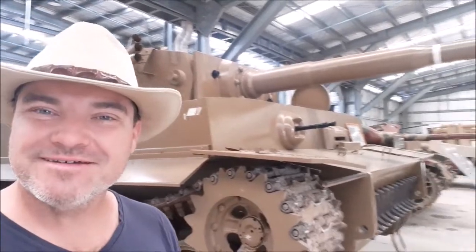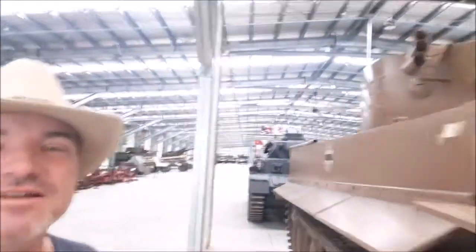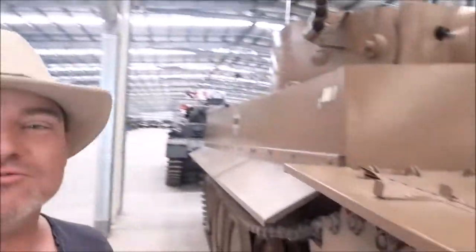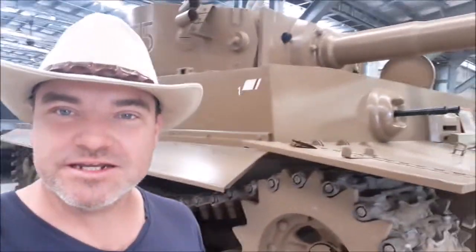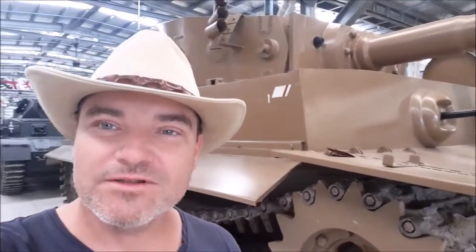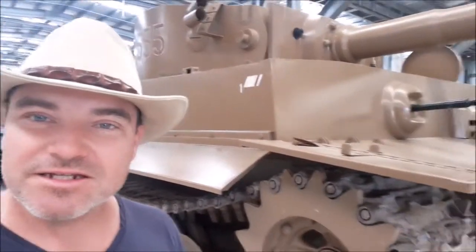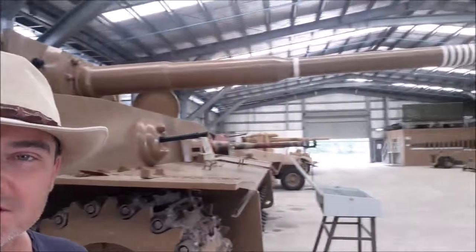Here we've got the Tiger I. A very impressive piece of tank - this thing is huge, so tall I can't reach the barrel. These things were absolutely deadly in World War II, but the Germans didn't build too many of them, thankfully. Otherwise things might have been a lot harder for the Russians and for the Allied troops landing at D-Day. A very impressive and deadly piece of kit.